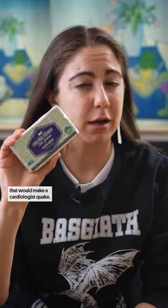I asked for butter dishes that would make a cardiologist quake. Five people from five countries responded and I cooked their recommendations.